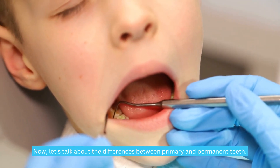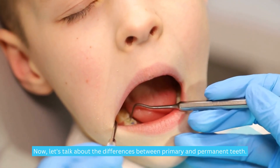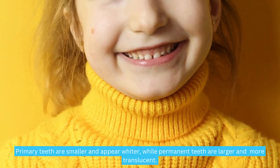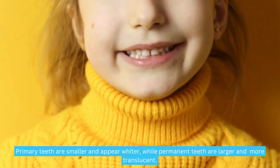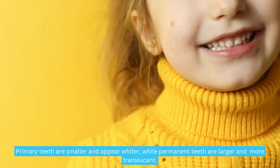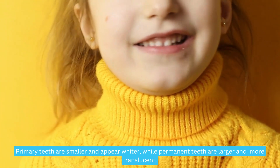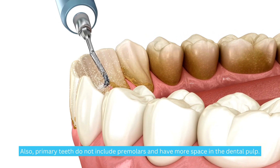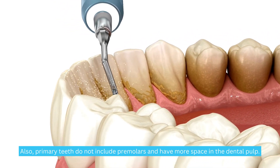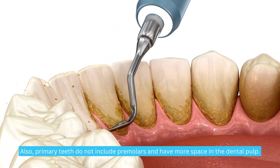Now, let's talk about the differences between primary and permanent teeth. In addition to the number of teeth, there are other distinctive features. Primary teeth are smaller and appear whiter, while permanent teeth are larger and more translucent. Also, primary teeth do not include premolars and have more space in the dental pulp.